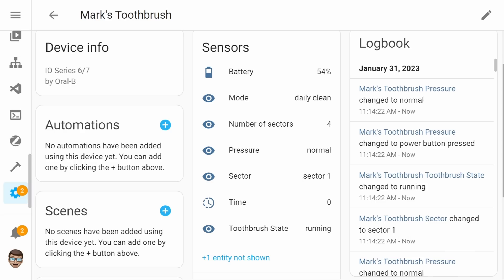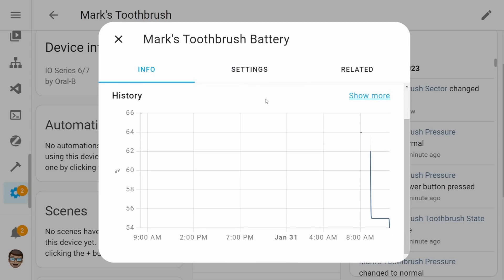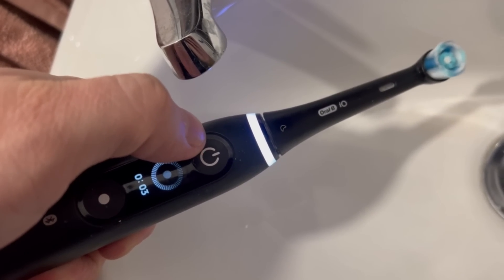Onto my final feature — this one is the addition of the battery sensor in the Oral-B integration. A few updates ago Oral-B was added to Home Assistant, finally allowing you to track your toothbrush and trigger automations using it. One of the sensors missing from this integration was the battery, and now with 2023.2 you can finally track that. For me personally this is great because I can now include the toothbrush in my big automation that tracks all the different batteries and reminds me when I need to put things on charge.